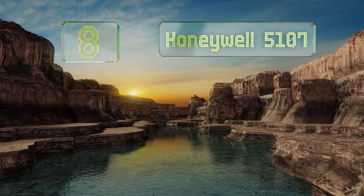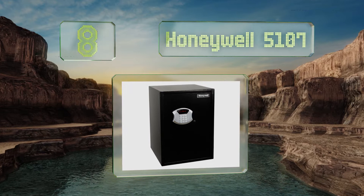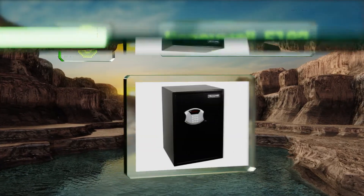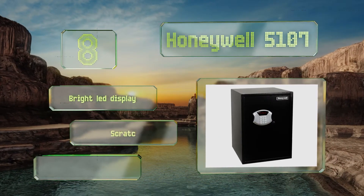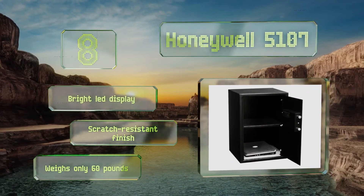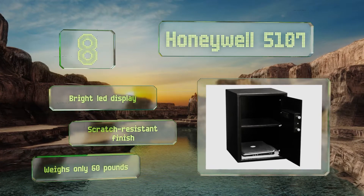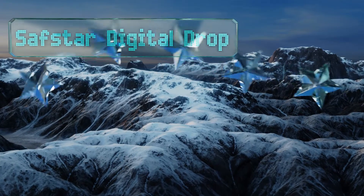Starting off our list at number eight, if you're looking for a basic option for larger items like a 17-inch laptop, the Honeywell 5107 offers nearly three cubic feet of space. The flat bottom doorway prevents damage when pulling items off the bottom shelf, but the walls are not as thick as more expensive options. It comes with a bright LED display and a scratch-resistant finish, and it weighs only 60 pounds.